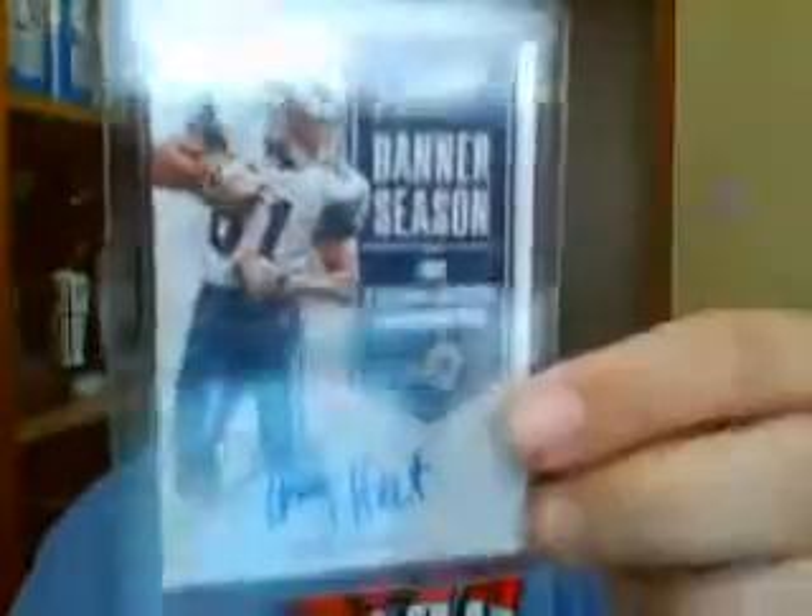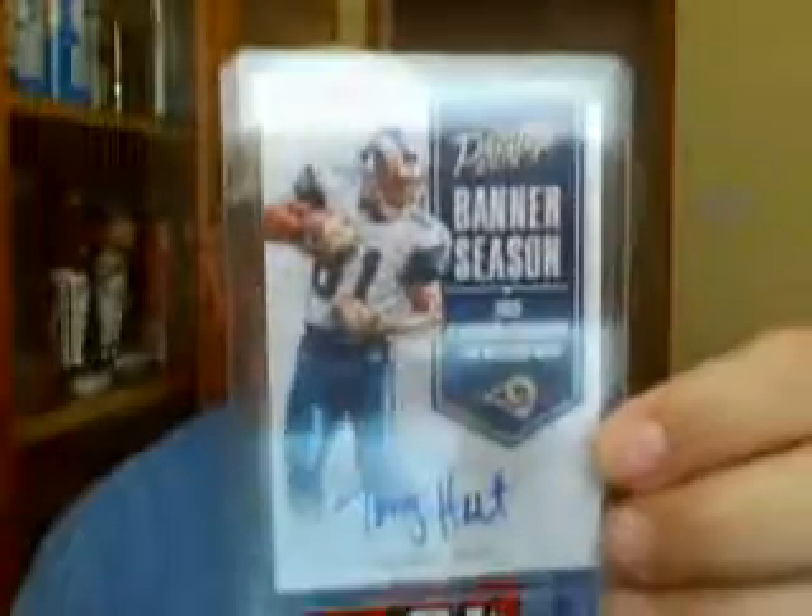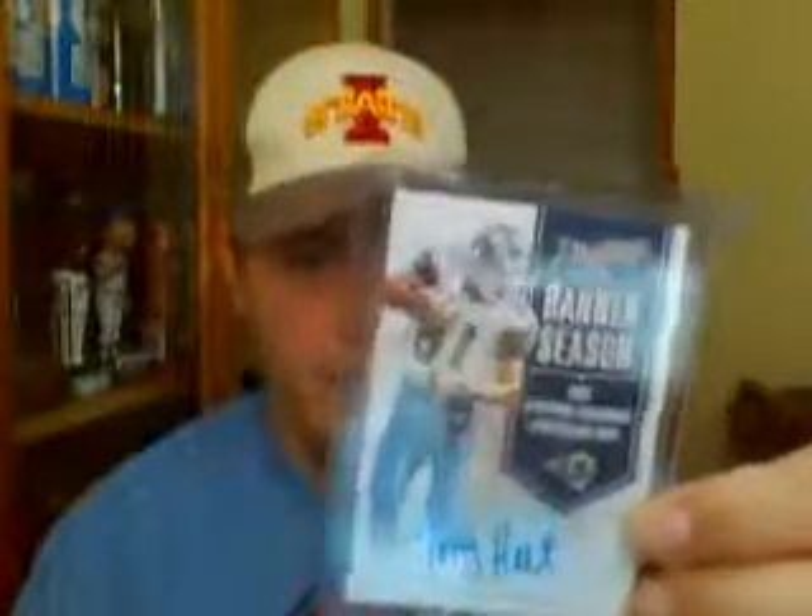What's up YouTube, Americana Dud coming at you with one TTM and two pickups. The pickups are both for my Tory Hulk collection. I bought this off eBay from 2016 Prestige — it's nice seeing them in product again. That one is numbered 10 out of 50.